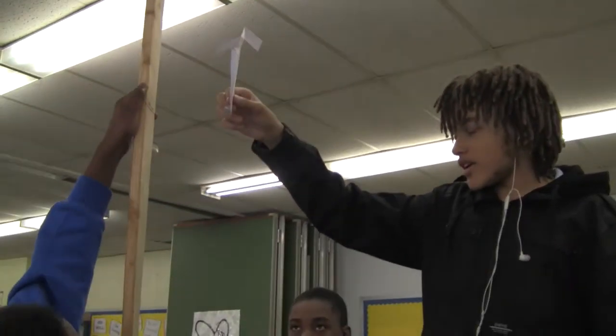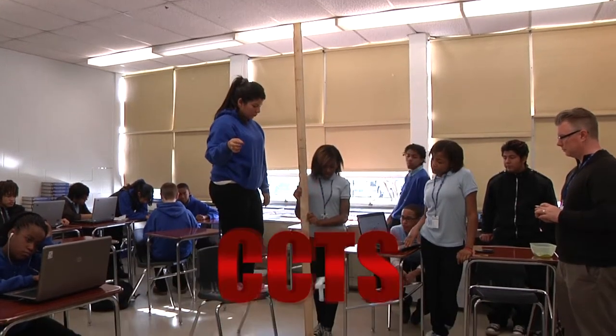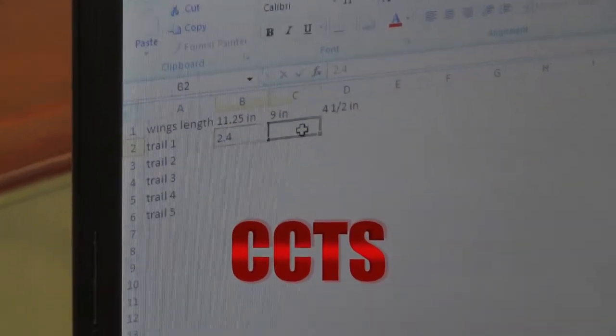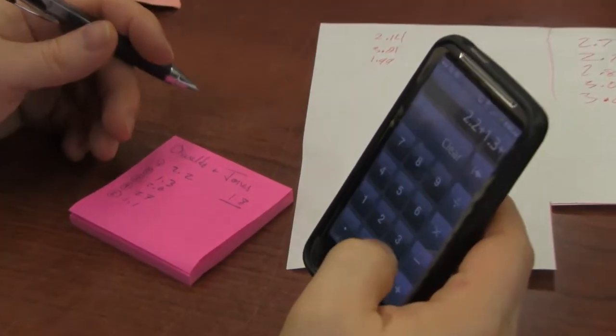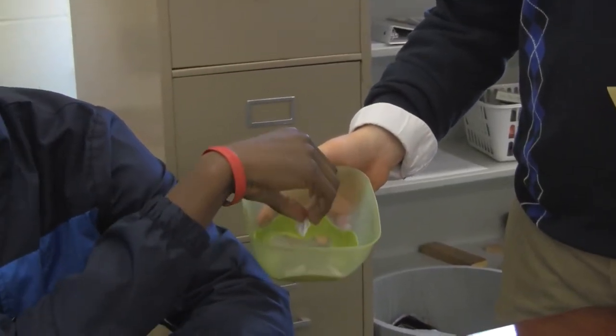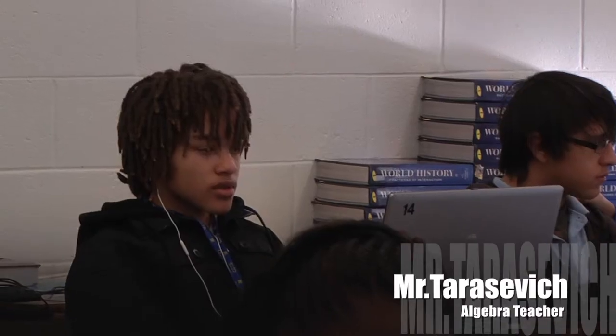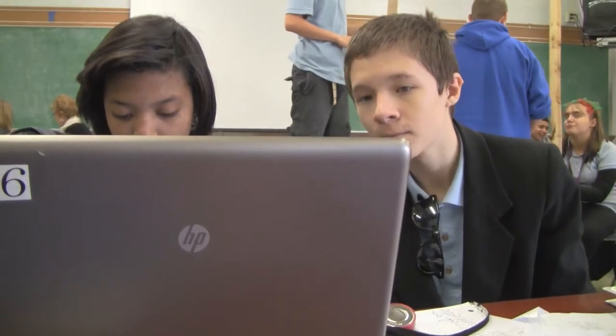A whirligig is a paper helicopter that has different pieces to it: wings, a bridge, and a stem.